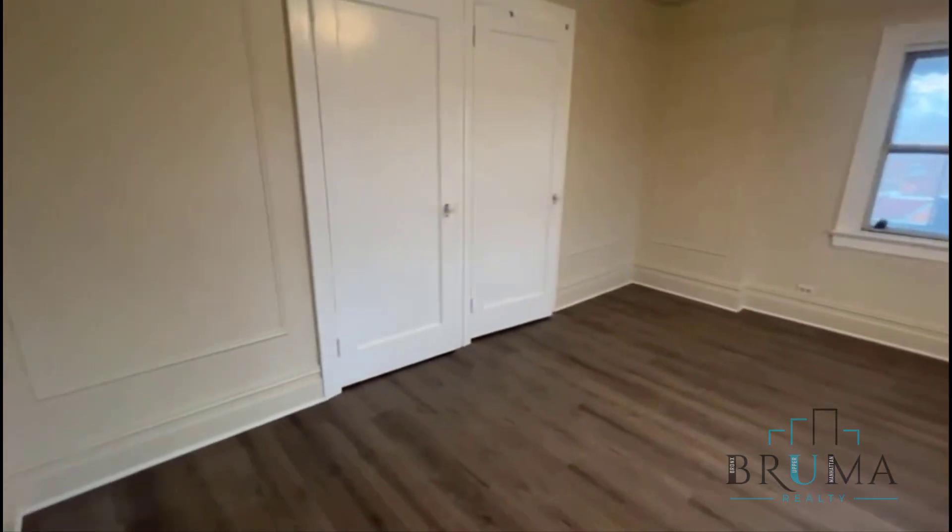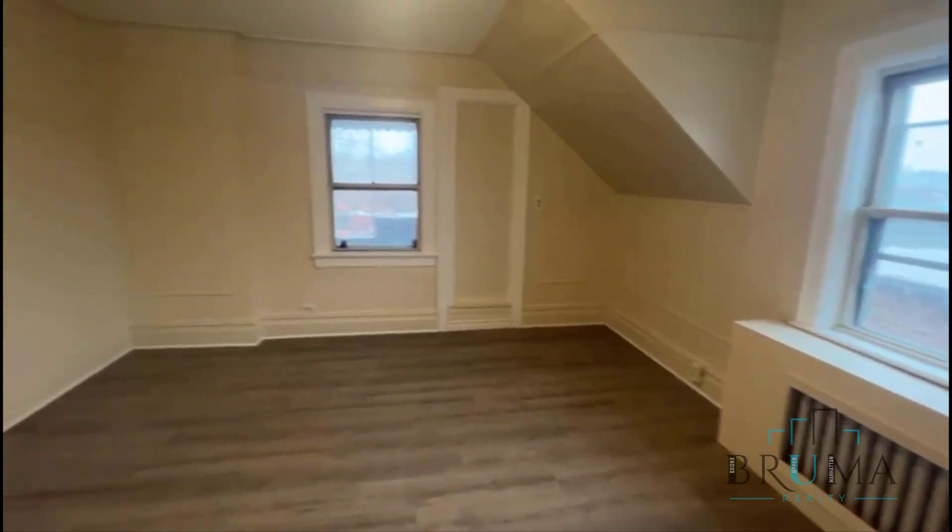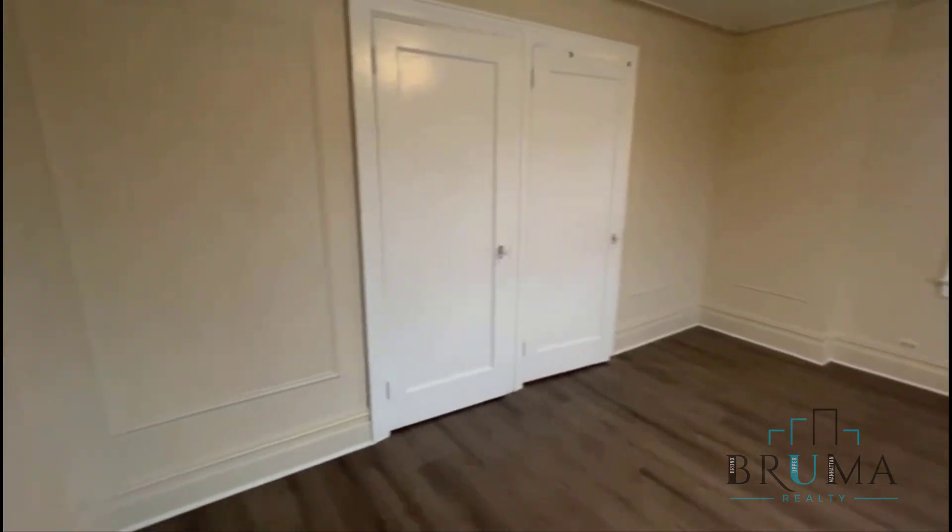That leads into the first bedroom. Both of the bedrooms in this apartment are king-size and they have two walk-in closets each — just a great space. Beautiful walk-in with hangers on both sides, just a very large closet, and you actually get two of those.